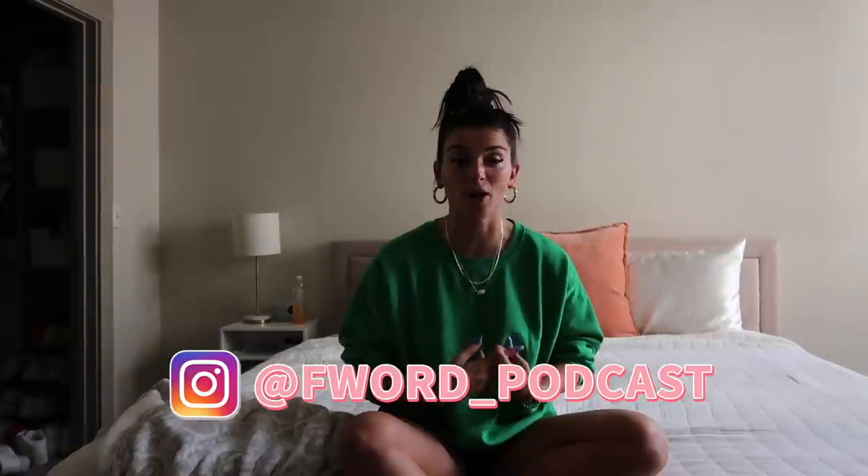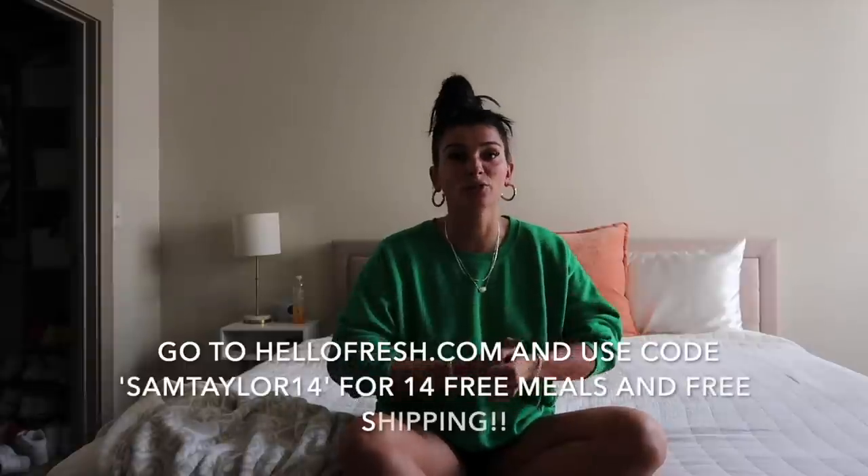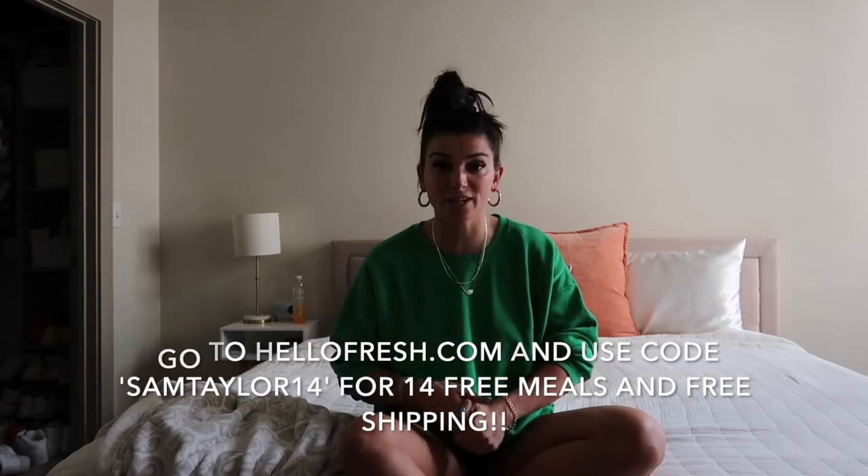I already made it and it made my kitchen smell so good. Before we get into it, I obviously want you guys to go follow my Instagram, TikTok, and the podcast page on both Spotify and Apple Podcasts — give it a good review. Also my Snapchat. If you're interested in Hello Fresh, go to hellofresh.com and use code SAMTAYLOR14 for 14 free meals and free shipping.